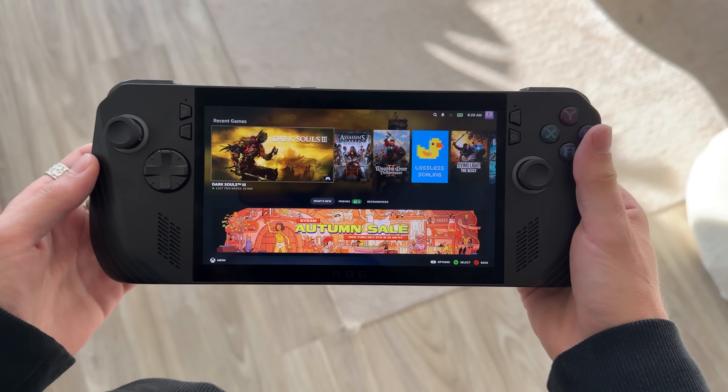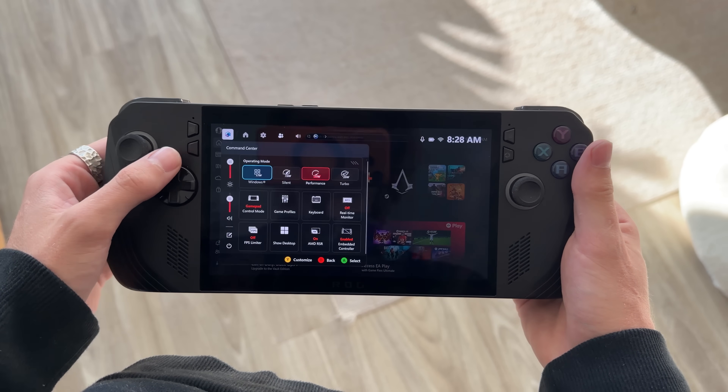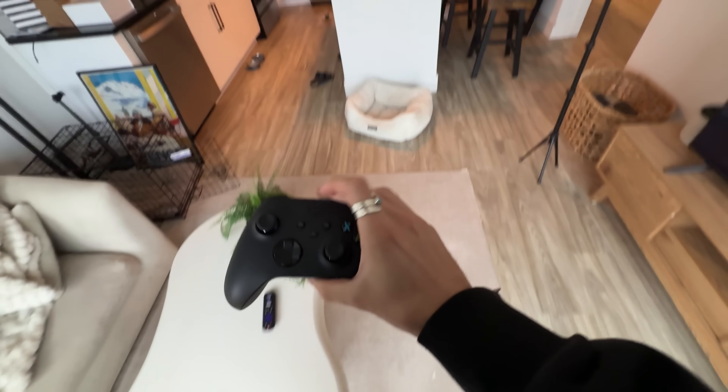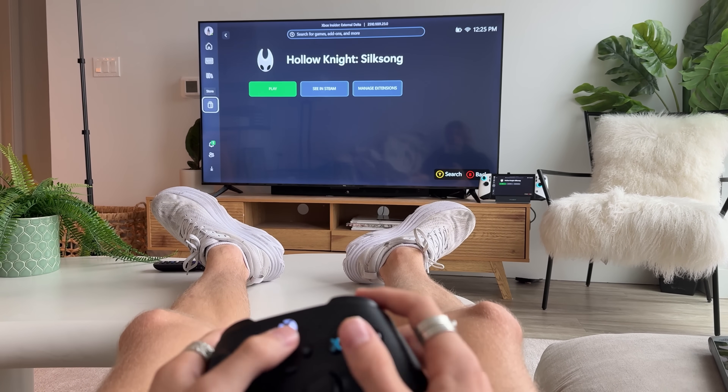The Xbox full screen experience is a much bigger deal than you might think. I've been using it like crazy on all the devices I can install it on, and I've learned a lot of back-end things that not a lot of people talk about that completely change the way you feel about your handheld. Once you install this Xbox experience, your Windows handheld becomes controller friendly where it's not supposed to be controller friendly.